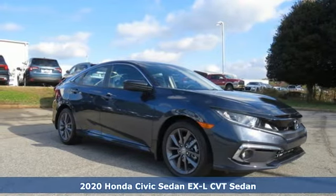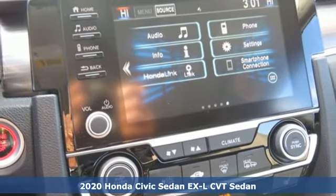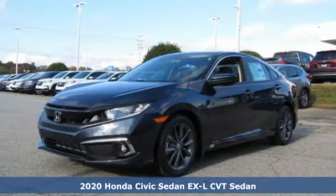Here's a new 2020 Honda Civic Sedan. Get more mileage out of every drive with this Civic. And with features like these, every drive is a pleasure.